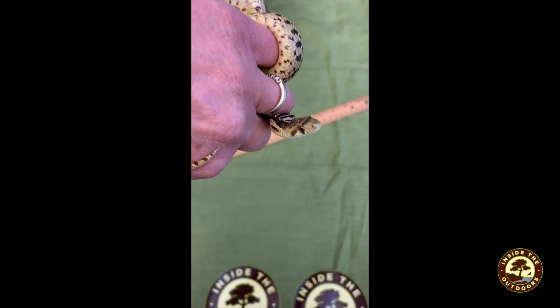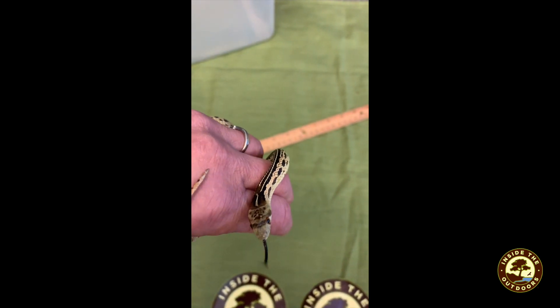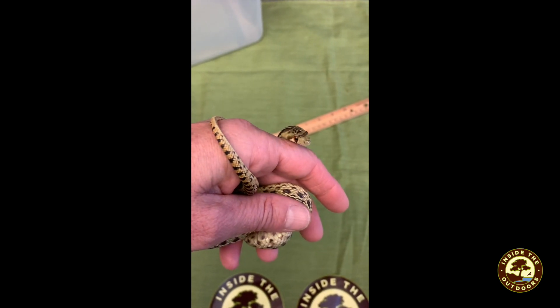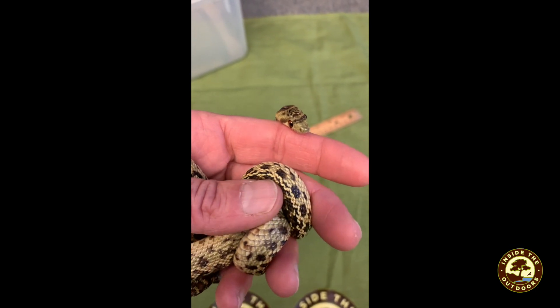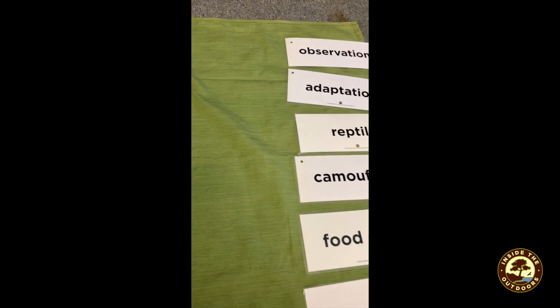Oh, he's upside down. Gopher snakes have many different adaptations — you can see his tongue. Can you do some research and learn about them? Here are some scientific words you can use.